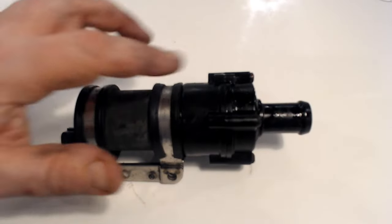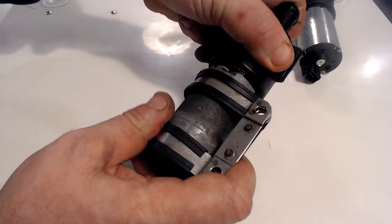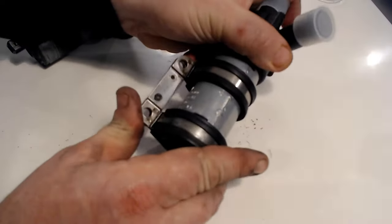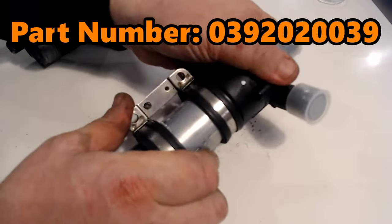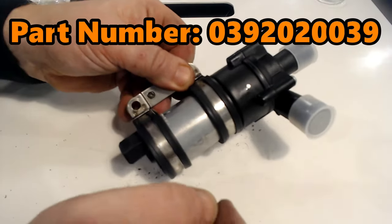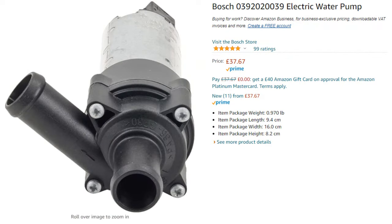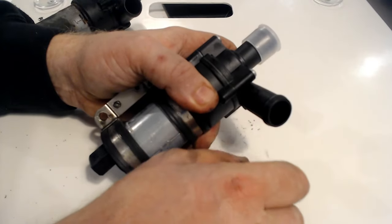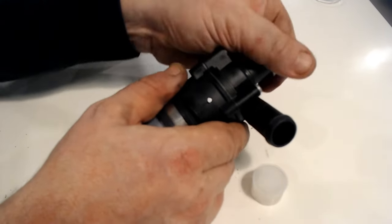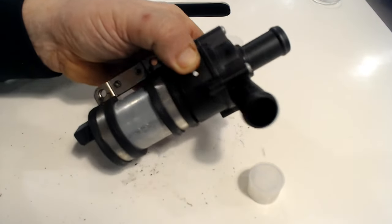With both pipes removed the pump is free. When compared to the new pump you'll see there is no mounting bracket with it, but you can slide the old bracket off and slip it onto the new pump. The part number for this pump is 0392 020 039 and it's made by Bosch. I bought mine brand new from Amazon for £37. You could buy a second-hand pump, but my thought process was: what's to say it won't fail in a week and I'll be back to square one — so I bought new.